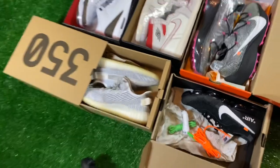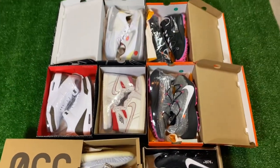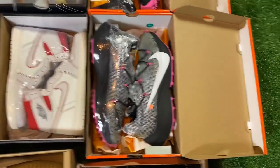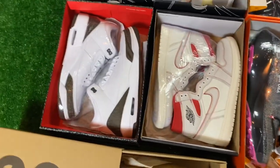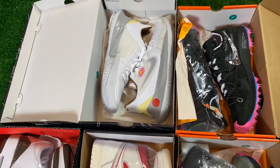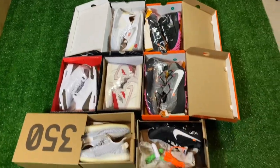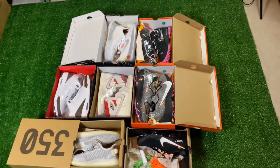Then we've got some used static Yeezys, and the rest are dead stock — dead stock Off-White Vapor Streets, dead stock Phantom Ones, dead stock Mocha 3s, some Off-White Kygers, and some Sandy Cheeks Kyrie 2 Lows. I think he should be able to get right around $2,500 for this, so he should be able to make a decent profit on it.